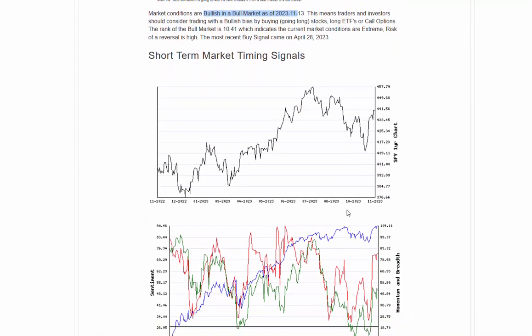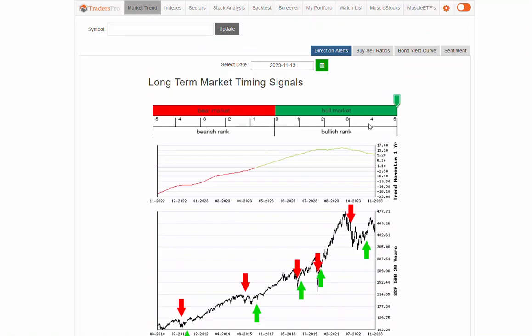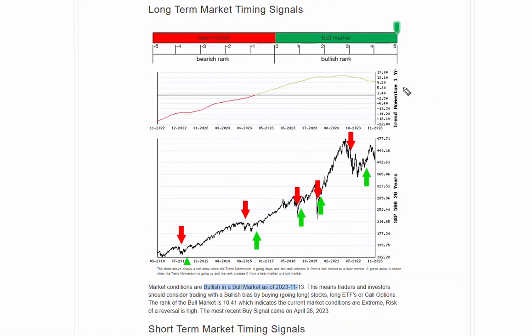We're also seeing a couple of breadth things that are a little light, and we'll talk about that. Short-term overall signal — remember we're looking at this overall long-term uptrend, but retracing, and we're seeing that weakness here in this overall strength of the momentum line.